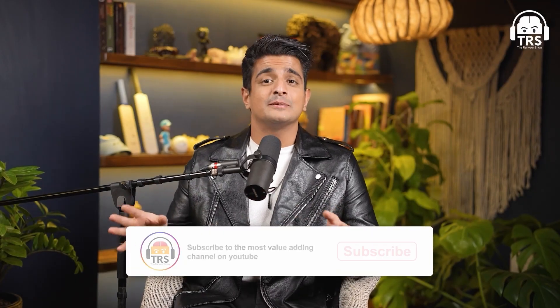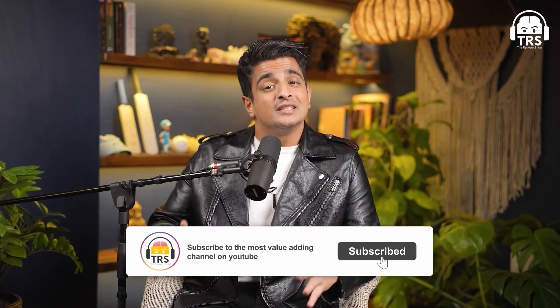If you enjoyed this clip, we've uploaded many other clips on a variety of topics — explore the channel because there's something for everyone.